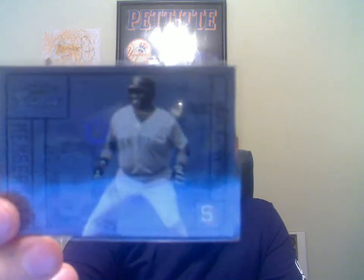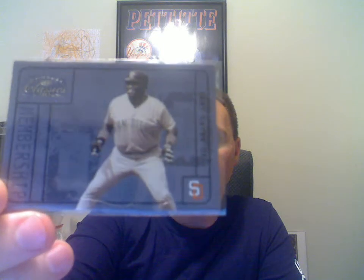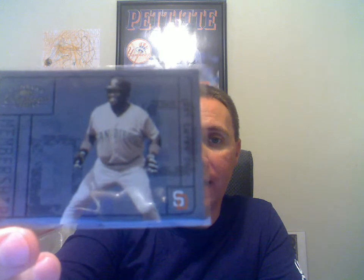Next one here is a 2004 Donruss Elite Lance Berkman — this one is numbered to 1,000. Next one here is a 2004 Donruss Classics Membership Tony Gwynn, numbered 2,499. Seems kind of high, but hey.